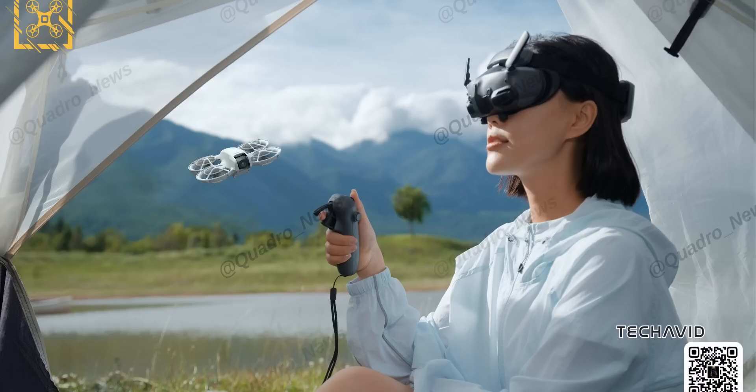And if you're into FPV flying, the DJI Neo doesn't disappoint. With the DJI RC-N3 controller and Goggles 3, you can fully immerse yourself in your flight adventures.